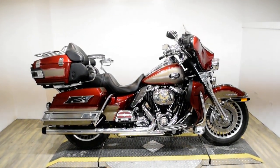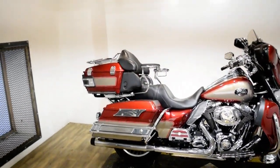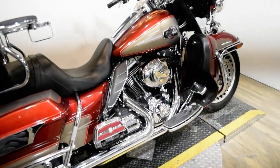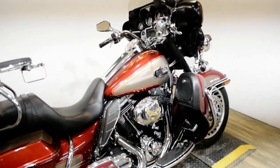Monster Power Sports is offering this 2009 Harley Davidson Ultra Classic. To see more photos of this bike, to get pricing information, to fill out a credit app, and to see what your trade is worth, visit MonsterPowerSport.com.